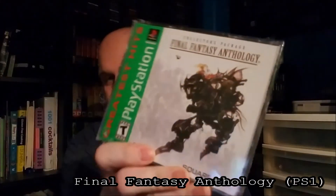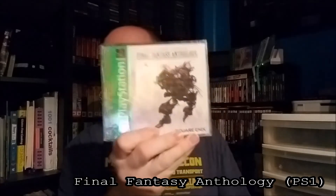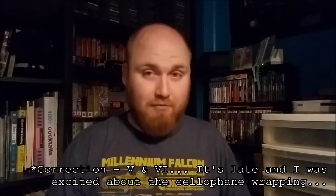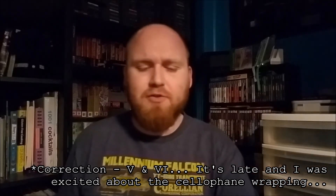I got four games in this one. First game I pulled out of the box was Final Fantasy Anthology. If you can tell, it is sealed — brand new and sealed. I love the games on here: Final Fantasy 4 and 6, two of my favorites. I'll open the seal eventually when I get to playing these. I promise, one day.